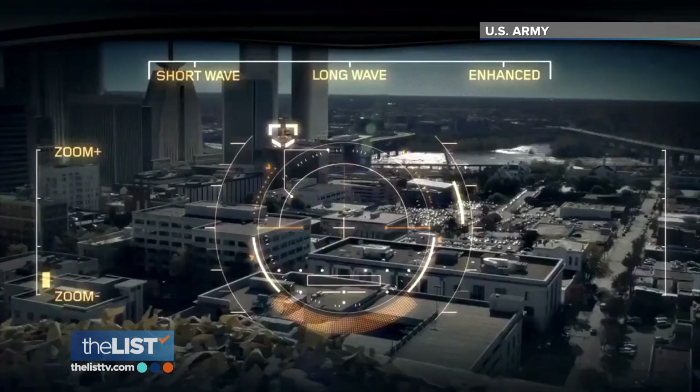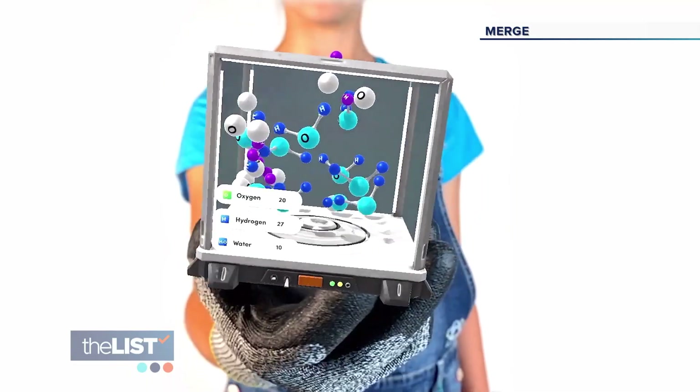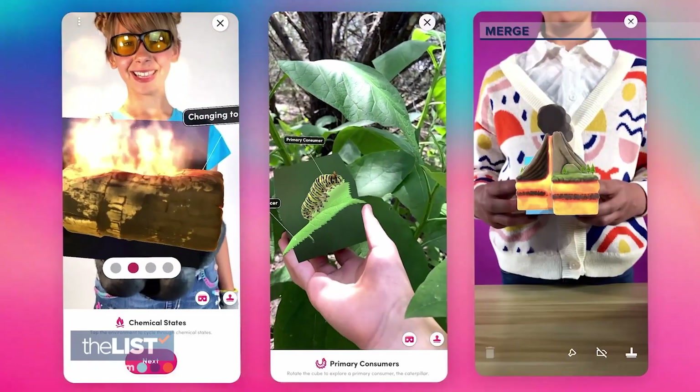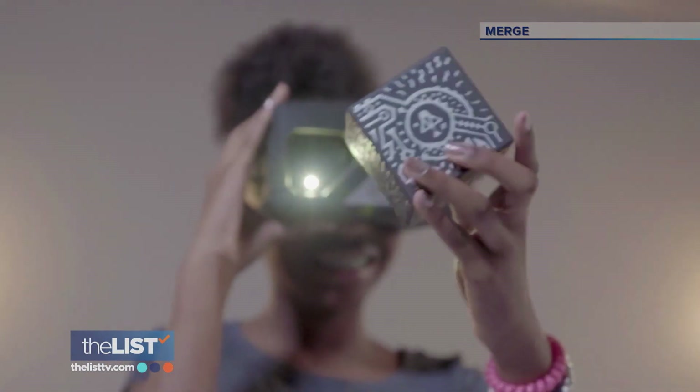Chances are you've seen and heard of augmented reality, which, simply put, is our real world being enhanced with digital objects or video that we can interact with. Well, now that tech has reached the toy box.